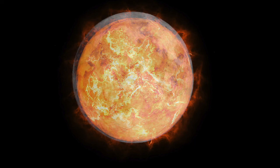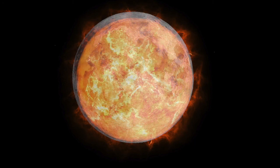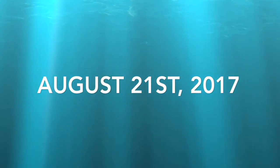A solar eclipse occurs when the moon covers the sun, which causes us not to see most or any of the sun. The last solar eclipse to hit Earth from when this was filming was actually August 21, 2017. This eclipse caused certain parts of the Earth to go dark.